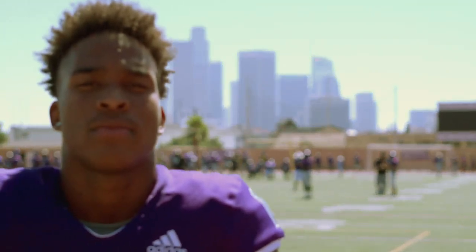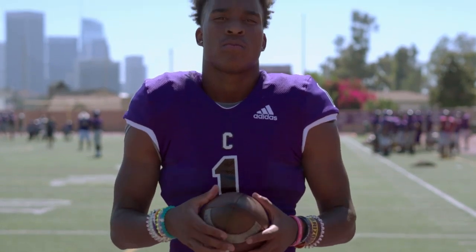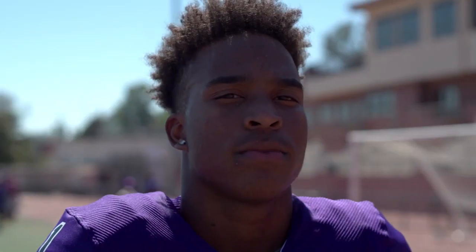He threw away the baseball bat and turned in the Speedo in favor of perfecting his craft on the gridiron. He's got championship genes from his near Hall of Fame dad, but here Chad Johnson Jr. is trying to make a name for himself.